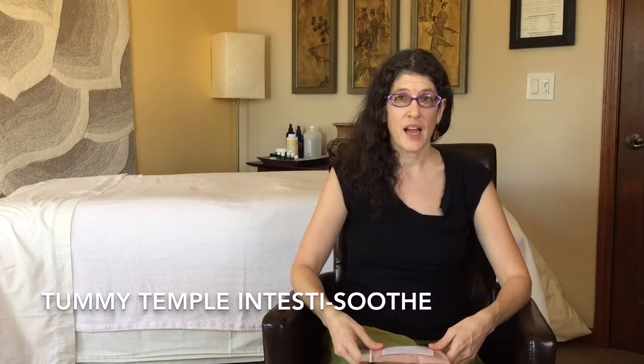Hi, I'm Heidi and I'm the Registered Dietitian here at the Tummy Temple. Today I am going to tell you about IntestiSooth. IntestiSooth is an herbal intestinal anti-inflammatory blend that I use all the time.